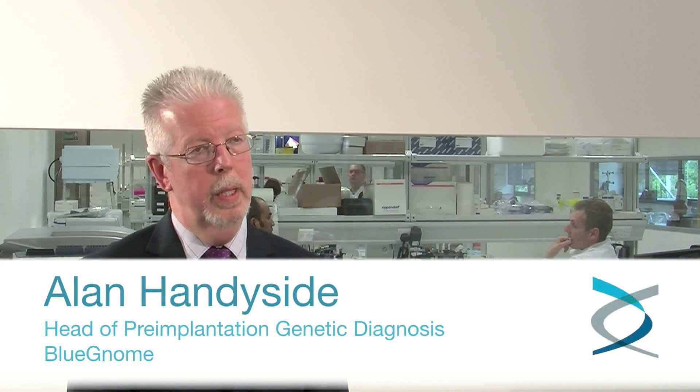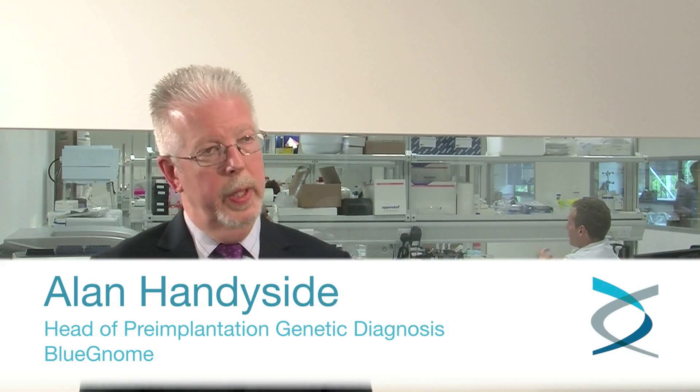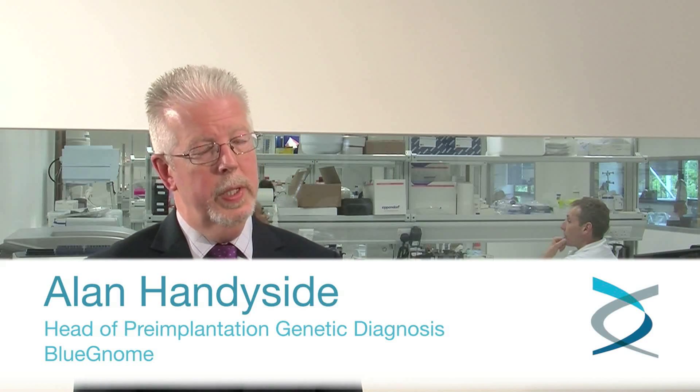The importance of this report from Yang et al., based at the Pacific Reproductive Centre in California and their colleagues in Beijing, I think is threefold. Firstly, it's the first randomised controlled trial of 24Sure technology for copy number analysis of all 24 chromosomes, and the first indeed to show a significant clinical benefit per cycle started.